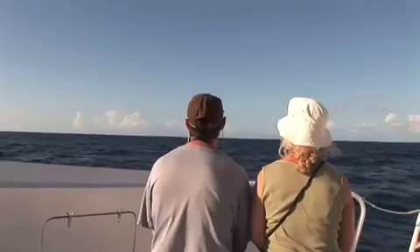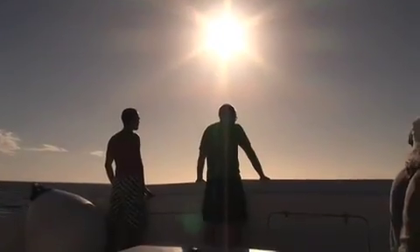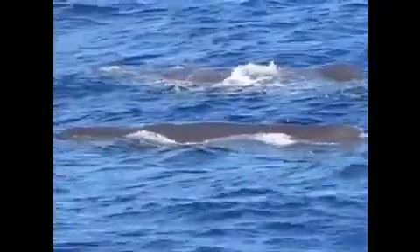Dominica is blessed with an abundance of both resident and visiting cetaceans. Pods of spinner and spotted dolphins, pilot whales, sperm whales, false orcas, and at least a dozen other species.